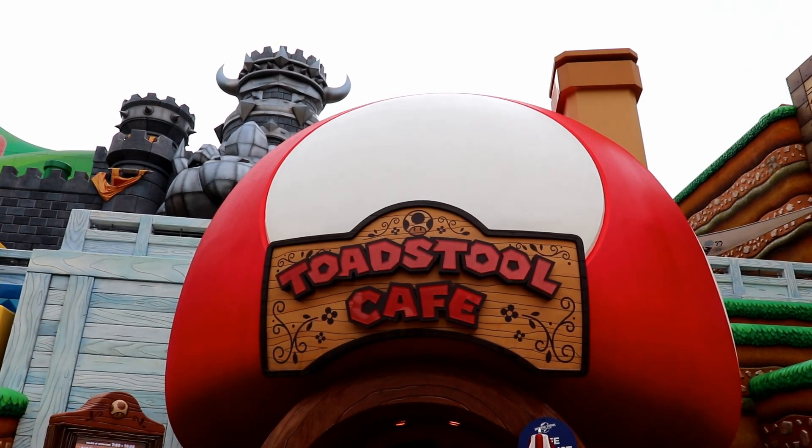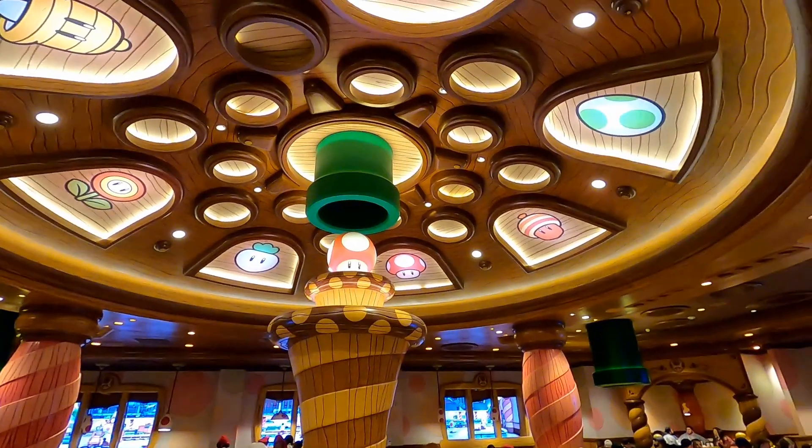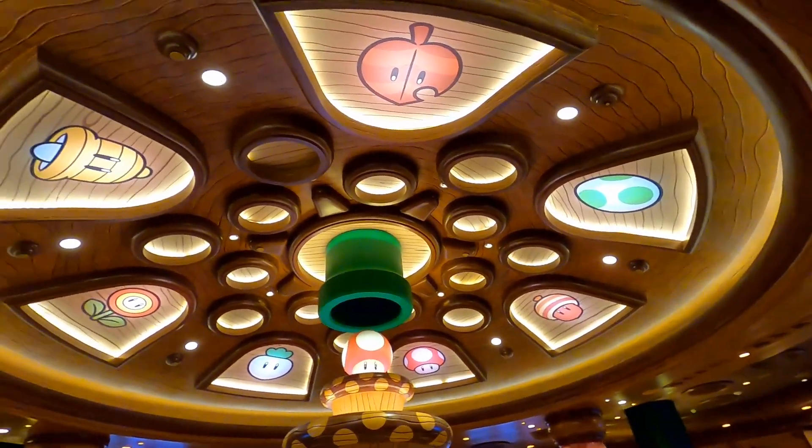We ate at Toadstool Cafe, the newest restaurant at Universal Studios Hollywood. I'll discuss what the highlights were and what my favorite items were.